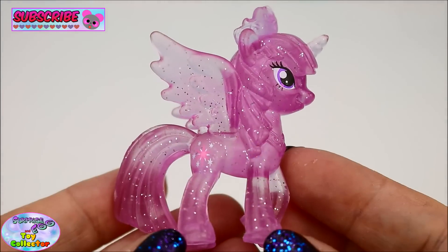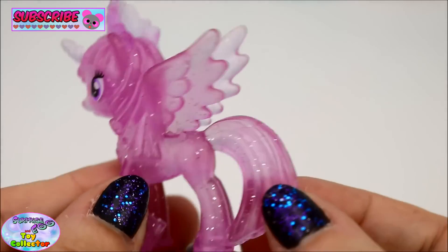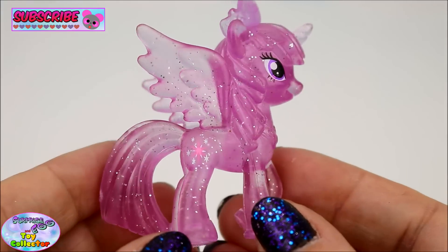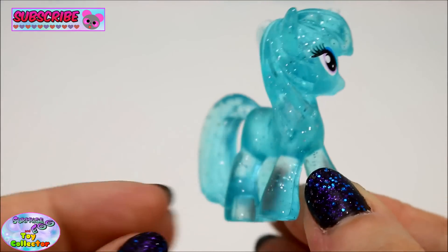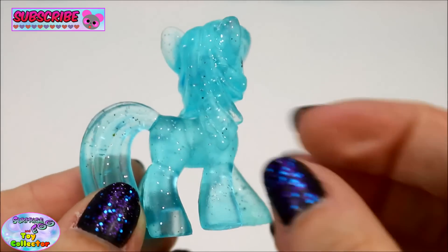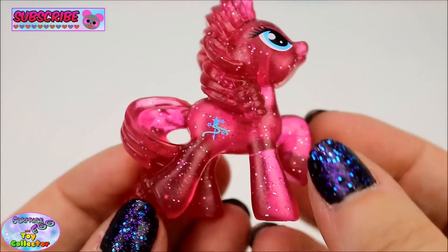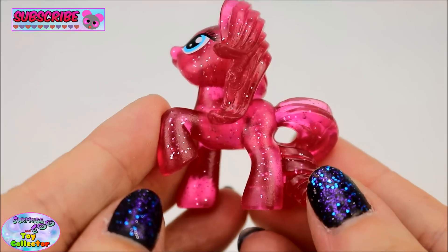Princess Twilight Sparkle, Diamond Mint, and Ribbon Wishes - she's super glittery!